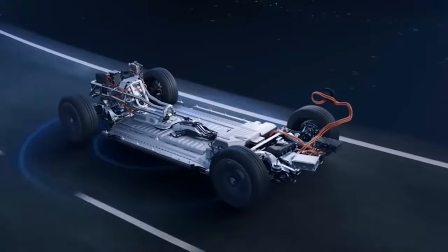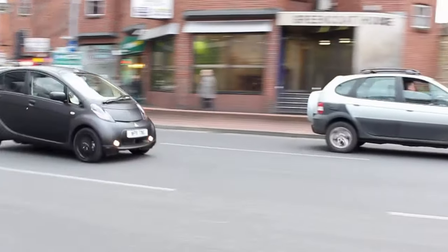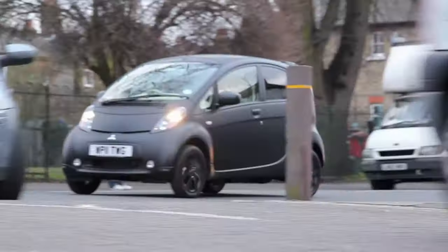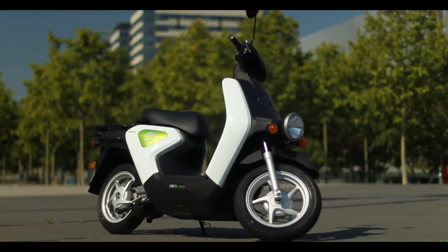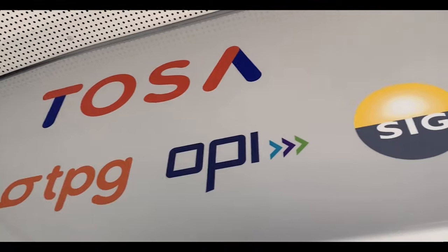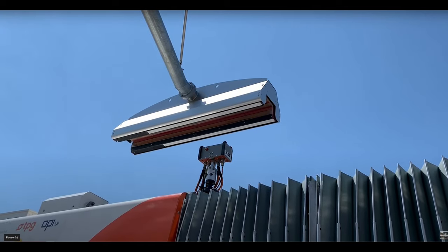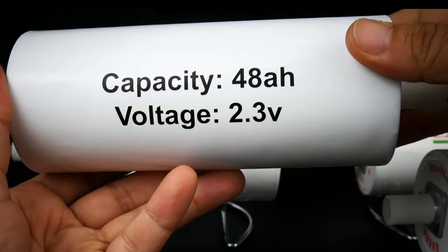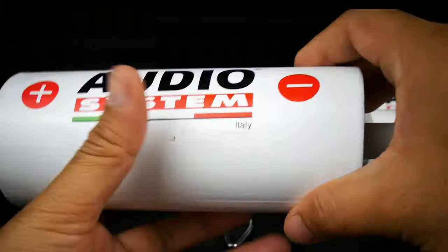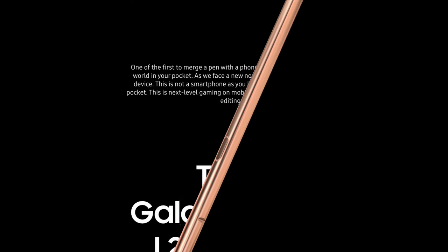Lithium titanate batteries are used in certain Japanese-only versions of the Mitsubishi iMiEV, and Honda uses them in the EV Neo electric bike as well as the Fit EV. They are also used in some concept electric buses. Due to their high level of safety and recharge capabilities, LTO batteries are also used in car audio applications as well as mobile medical devices. The LTO battery is also used in the S-Pen that comes with the Samsung Galaxy Note 20.